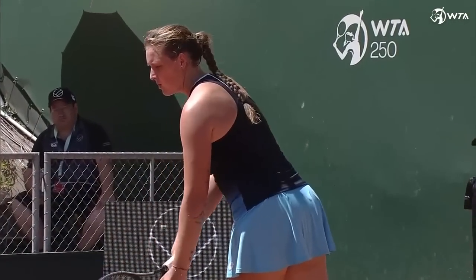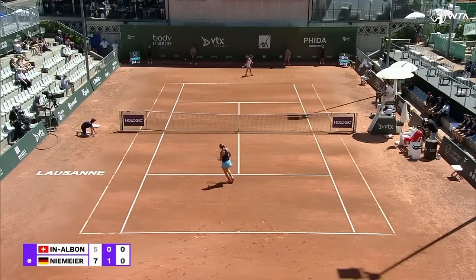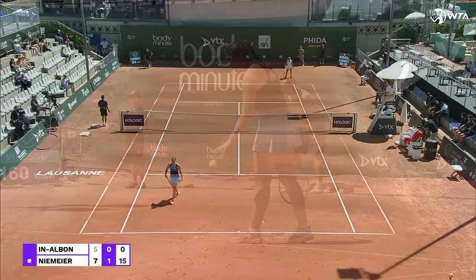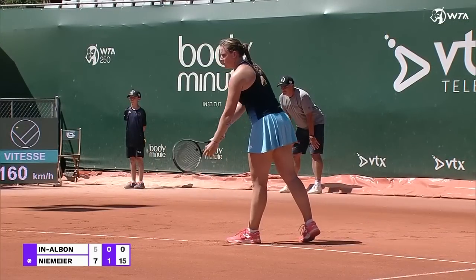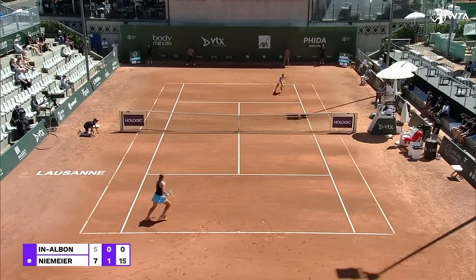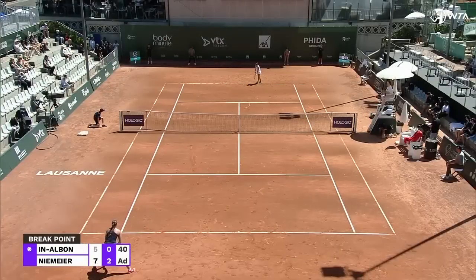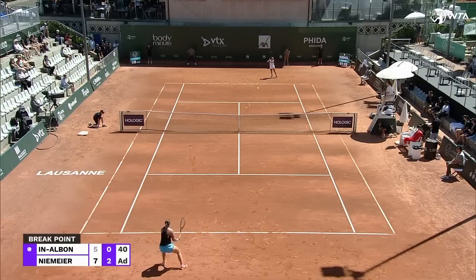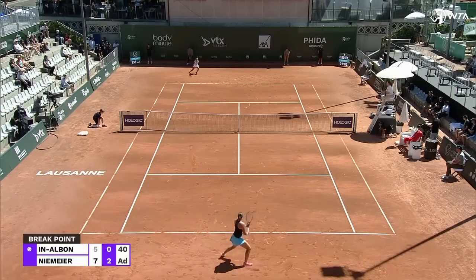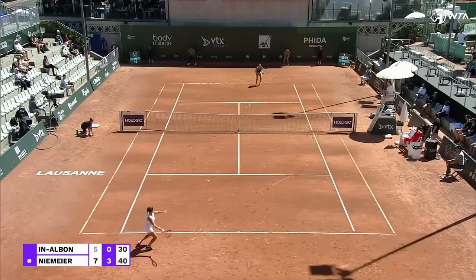Certainly she'll have to capitalize on any such opportunities in the second set. 15 up. Those qualifiers will be slotted into the draw later on today. 30 left. And this time she makes her move. Lack of agility in that left knee as well, just beginning to take hold.